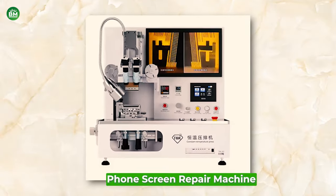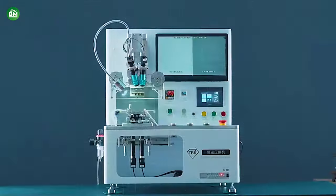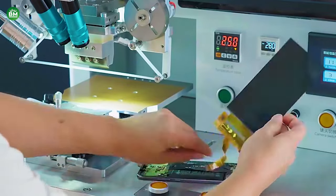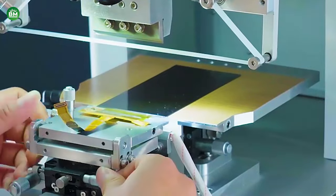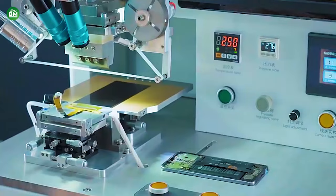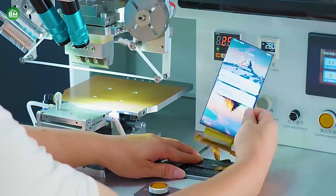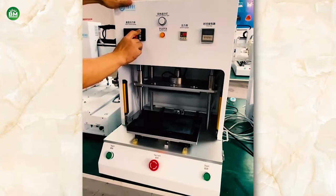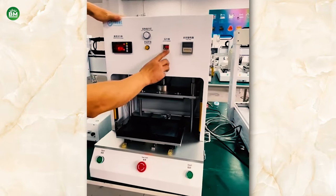Phone Screen Repair Machine: The phone screen repair machine business is an integral part of the mobile repair industry, providing essential tools for fixing cracked or damaged smartphone screens. These machines range from simple LCD separators to complex multifunctional devices that can remove, laminate, and debubble screen assemblies. Investing in phone screen repair machines can be a lucrative venture due to the high prevalence of smartphone usage and the common occurrence of screen damage. The right machine can increase the efficiency and quality of repairs, allowing businesses to serve more customers and build a reputation for reliability.